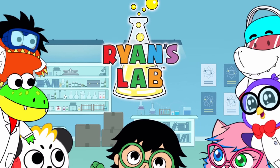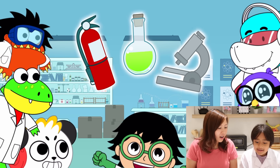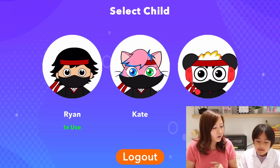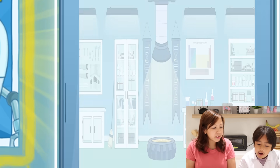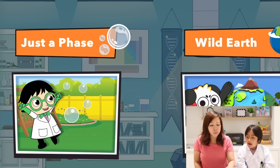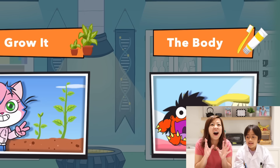Okay guys, so now we're gonna show you a really fun edutainment app—it's called Ryan's Lab. Let's launch it up here. You see Ryan there with the whole crew. So you can have multiple accounts. Ryan's gonna click Ryan, then click on the door to get into the lab. In Ryan's Lab there are so many different videos to choose from and learn about: just a phase, wild earth, test it, build it, animals, grow it, and the body.